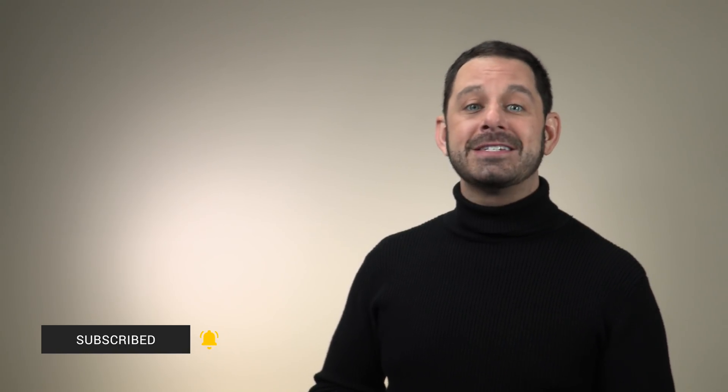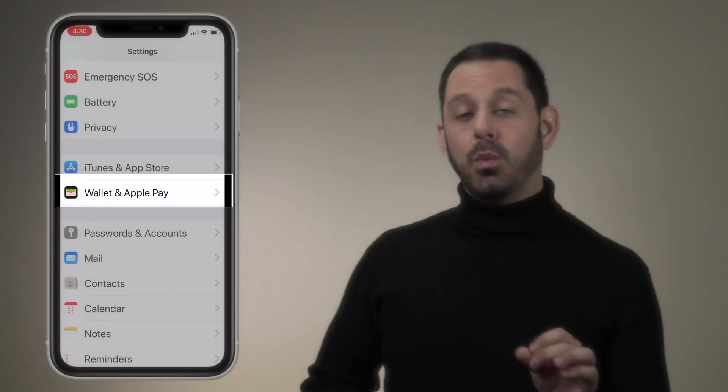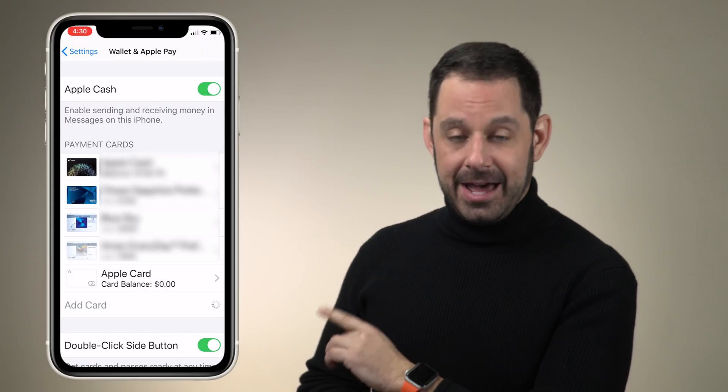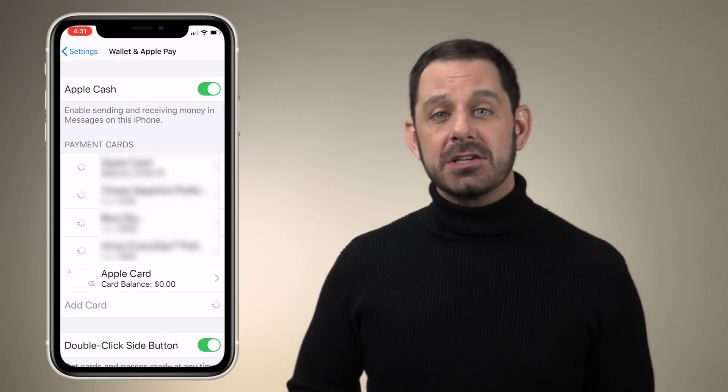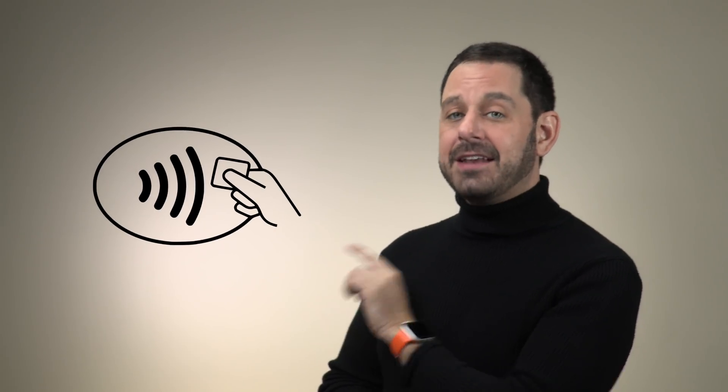Since the majority of you who follow me are iPhone users, I want to take a quick moment to show you how to set this up on your iPhone. All you have to do is go into Settings, tap on where it says Wallet and Apple Pay. From here, you can tap on where it says Add Card. You can just enter in the details of your various credit cards, and that's it. So the next time that you're at a store, all you need to do is look for that logo, which is the icon that indicates that contactless payments are accepted.